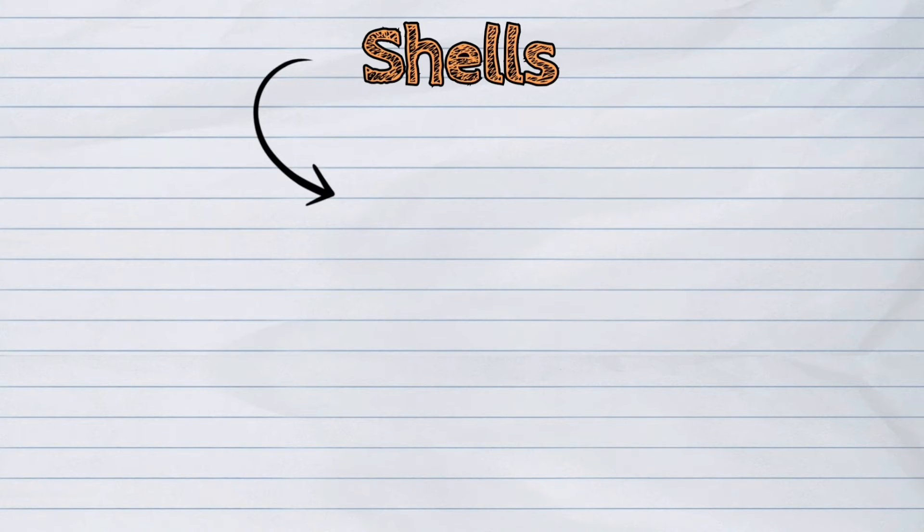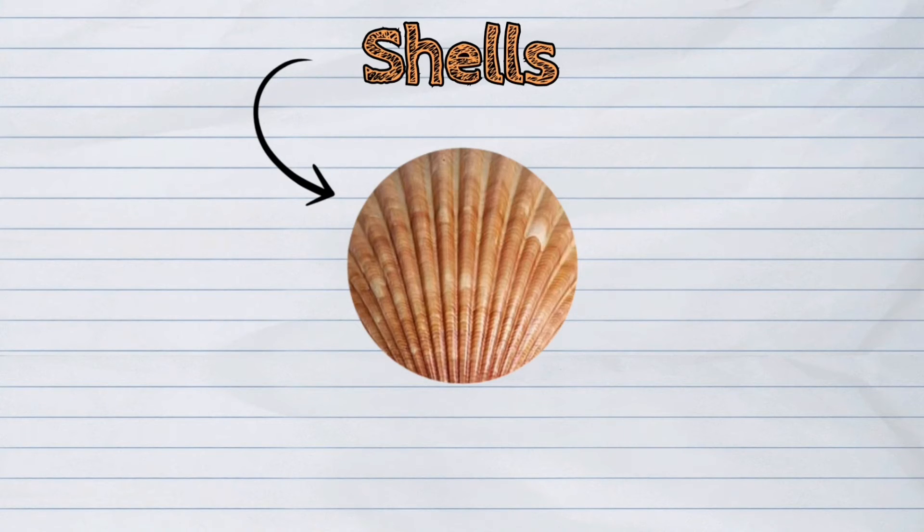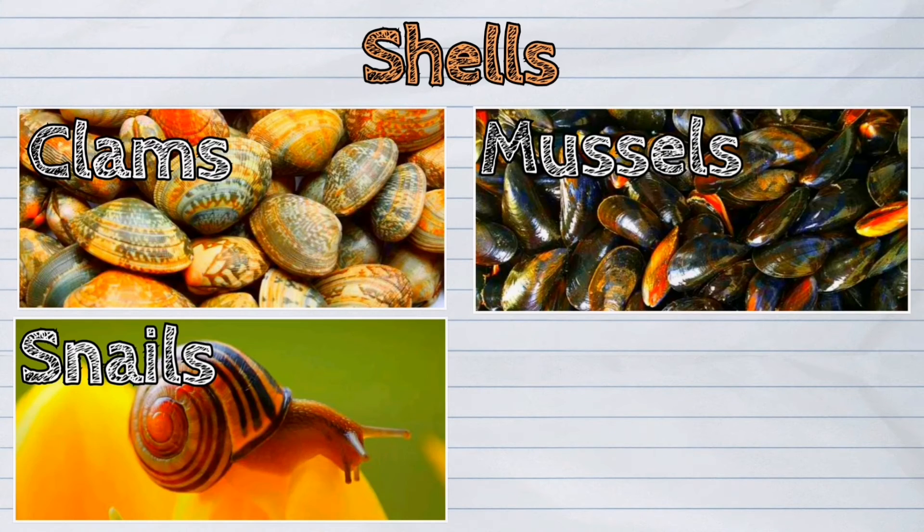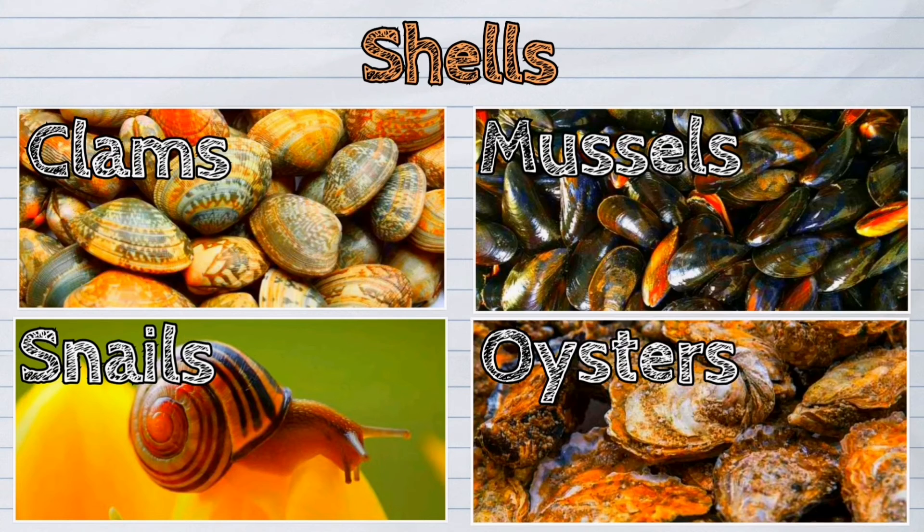Some animals are covered with shells. Some of the shell's organisms are clams, mussels, snails, and oysters. Most of these organisms have soft bodies underneath their shells.